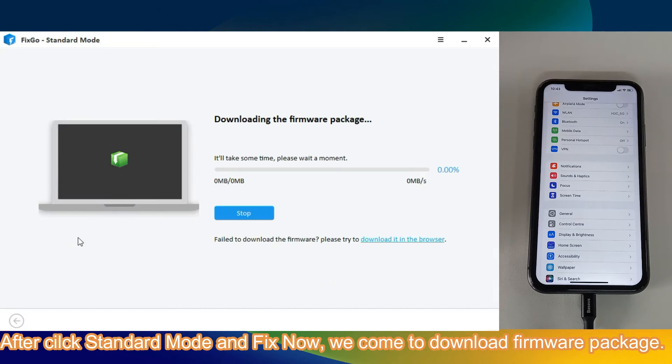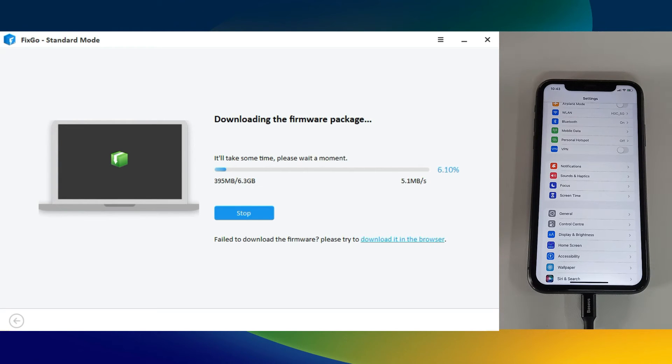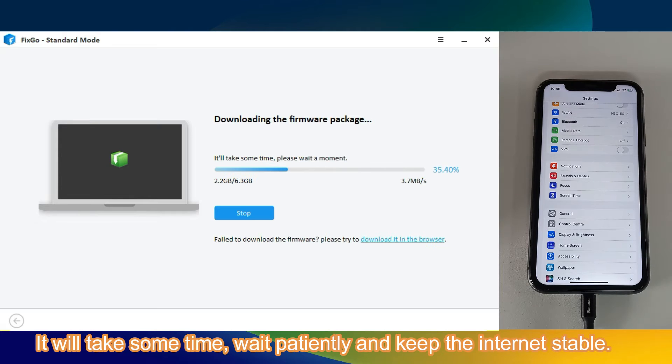We'll come to the Download Firmware Package step. It will take some time — wait patiently and keep the internet stable.